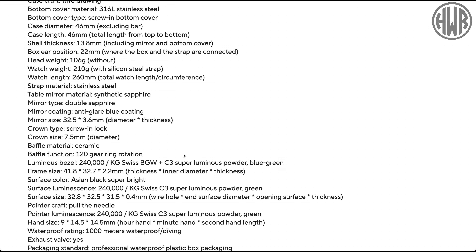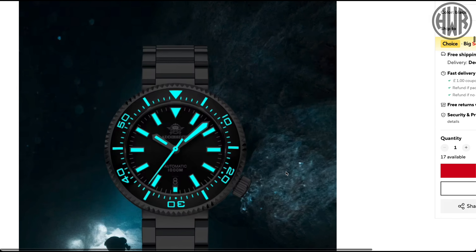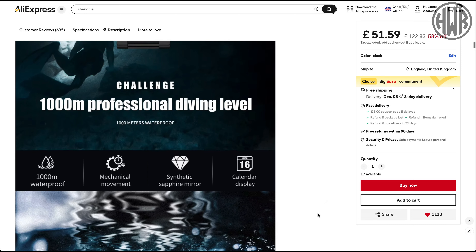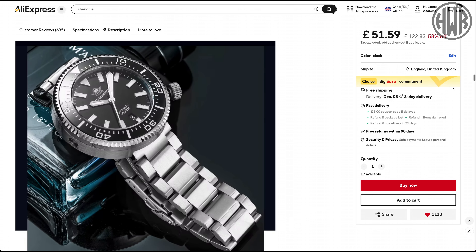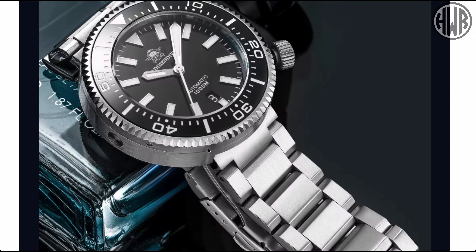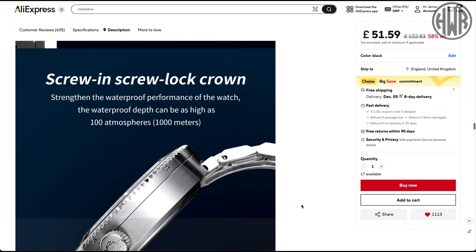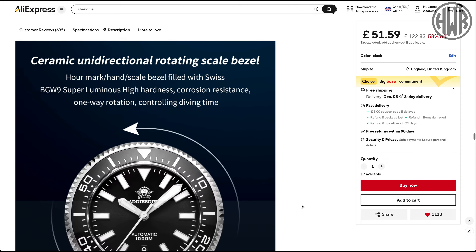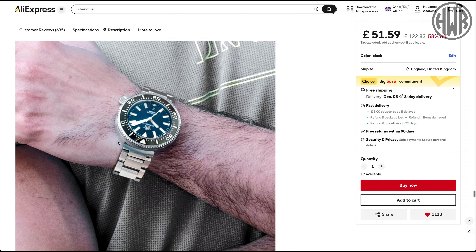Sapphire crystal, ceramic bezel with 120 clicks. I'm fairly sure when I reviewed this it was just BGW9 loom. It is a 1000 meter diver and we actually have a helium escape valve on there. Nice thick case, screw-down crown — all the stuff you'd expect. There's also a really nice date window at the 6 o'clock position, color matched. They've got different colors too. It's a really nice chunky bracelet that suits the watch. With those integrated lugs it does wear smaller than you think.